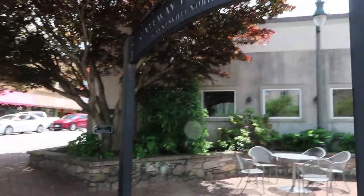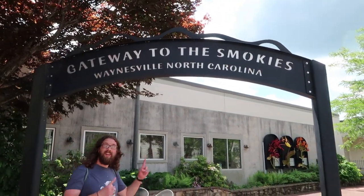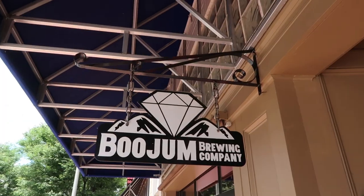Here's the little Gateway to the Smokies. I've been wanting to come over to the Smoky Mountains. We'll have to plan a trip for it soon. Alright, so I'm starting to get a little hungry, so I think we'll go across the street to the restaurant. I think we're going to go to Boon Jum Brewing Company.